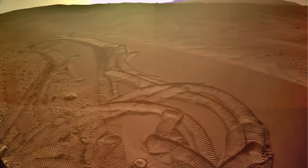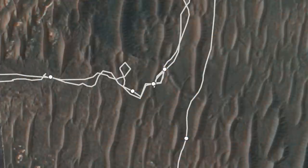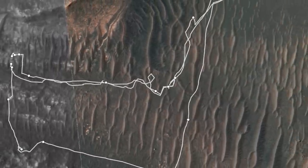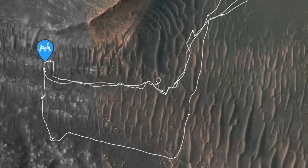In episode 75, I showed how Perseverance had conquered the large sand ripple that had challenged its self-driving system. Now Perseverance has reached its intended location to revisit the finely layered rocks it first encountered about five months ago upon arrival at the Delta Front.